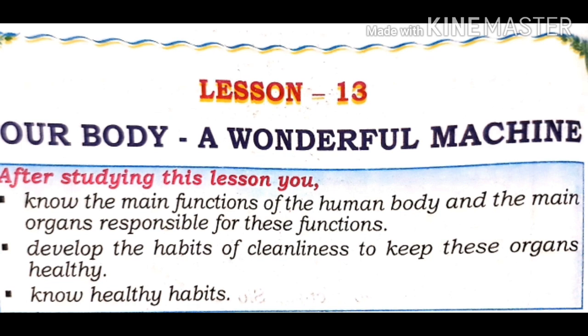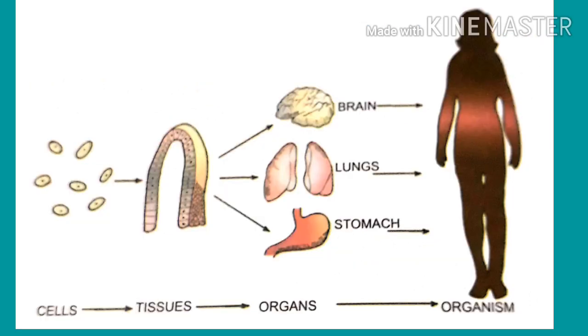After studying the chapter, you will be able to understand the main functions of the human body and the main organs responsible for these functions. You will also develop habits of cleanliness to keep these organs healthy.